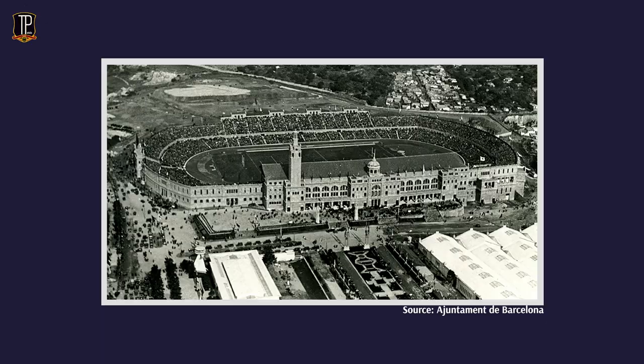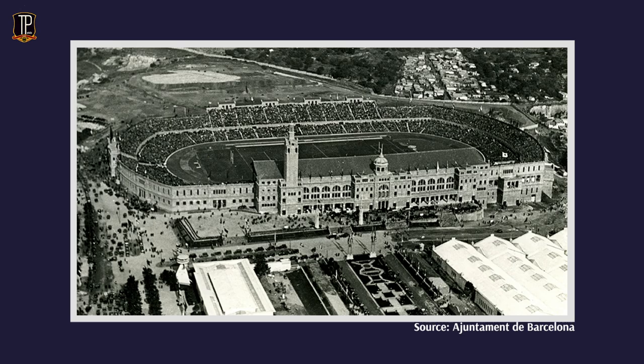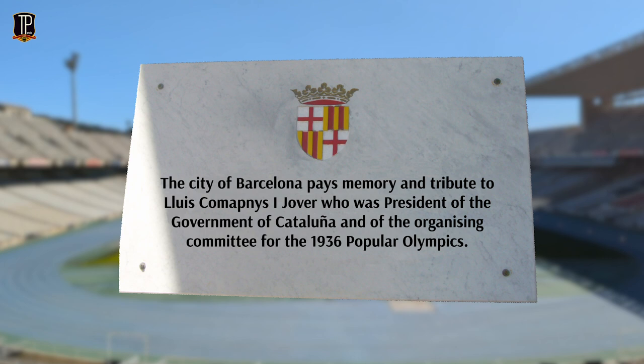A bit of history now. The stadium was actually built way back in 1929 as part of Barcelona's failed bid to host the 1936 Olympic Games - an Olympics that would later become infamous for the wrong reasons. However, despite the city failing in their bid, the stadium hosted an alternative Olympics that was meant to oppose the games being held in Germany that year, and this event is even touched upon on a special plaque at the stadium.